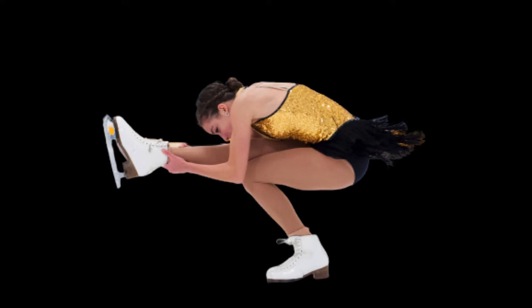Deborah King, a professor of exercise science and athletic training at Ithaca College, studies the physics of figure skating. Scientific American spoke with her about how skaters perform these feats of agility, the physical boundaries of the sport, and how today's Olympic athletes are expanding them. An edited transcript of the interview follows.